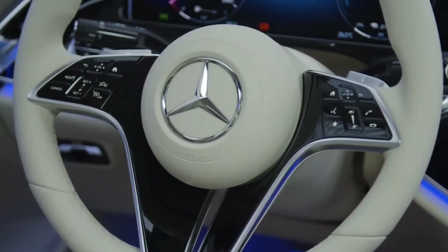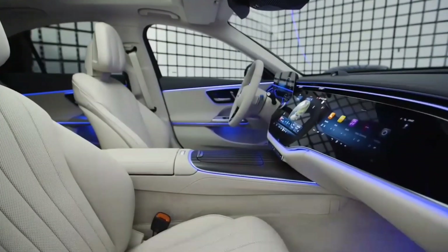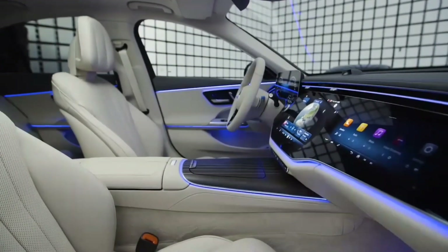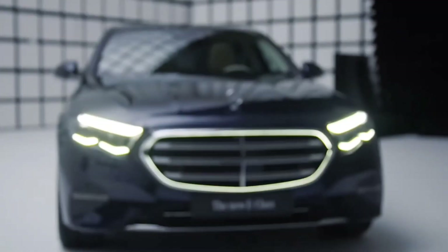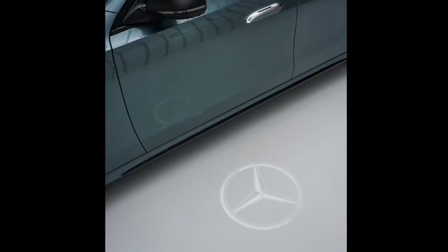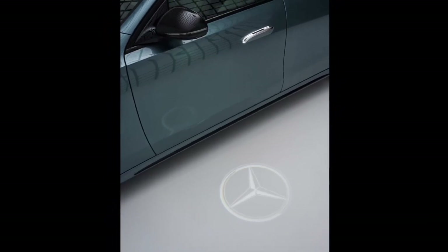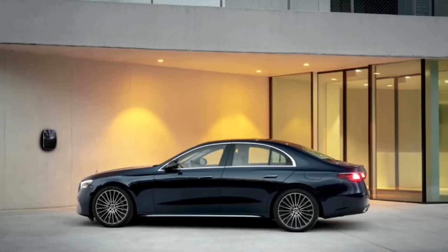With the MBUX infotainment system, you can create personalized routines to automate comfort functions. Imagine setting the seat heating and ambient lighting to a warm orange when the interior temperature drops below 50 degrees — pure luxury and convenience at your command. To ensure your driving experience remains distraction-free, the passenger screen is cleverly designed to be hidden from the driver's view when the vehicle is in motion.